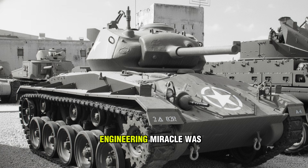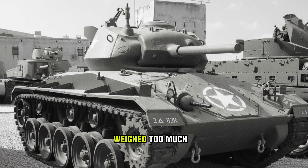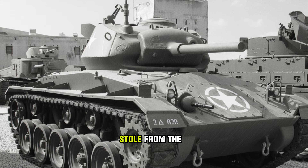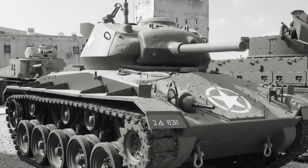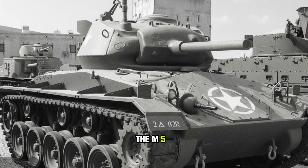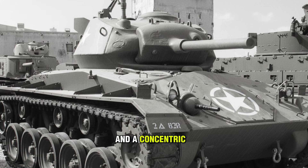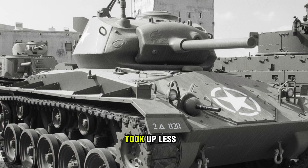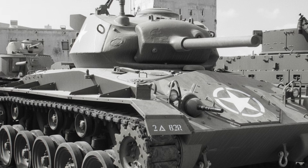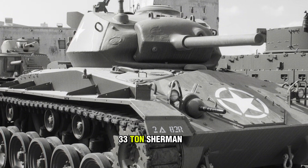But the biggest engineering miracle was the gun. The standard Sherman 75-millimeter gun weighed too much — it would tip a light tank over. So the engineers stole from the Air Force. The B-25 Mitchell bomber used a lightweight 75-millimeter cannon, the M5/M6, for anti-shipping strikes. It had a thinner barrel and a concentric recoil mechanism that took up less space. They shoehorned this aircraft gun into the Chaffee's turret. Suddenly, a 19-ton scout could punch just as hard as a 33-ton Sherman.